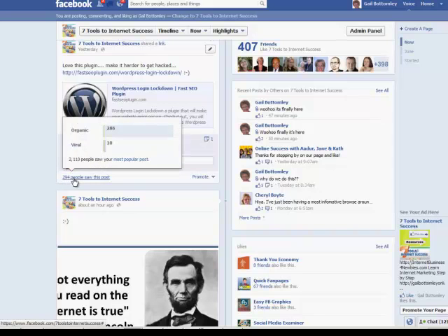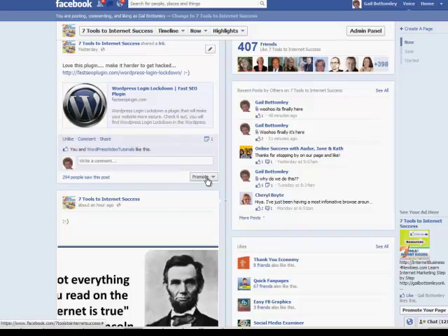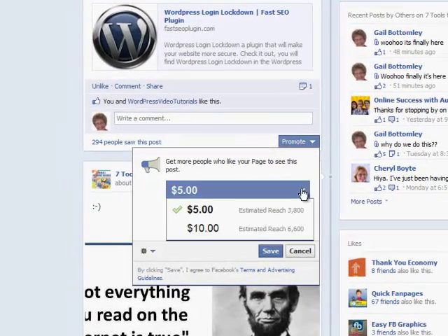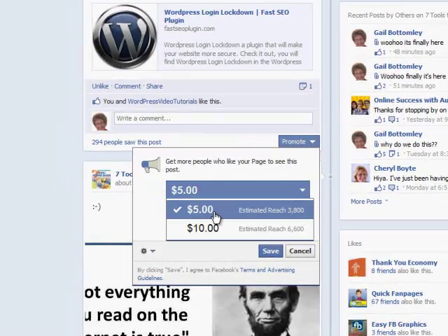Let's have a look here. It says 294 people saw this post — 286 organic and 10 viral. That means 10 people saw your post in a story from a friend, and 286 is the number of people who saw your page post in the newsfeed, ticker, or on the page's wall. I can promote this by just clicking that button there.